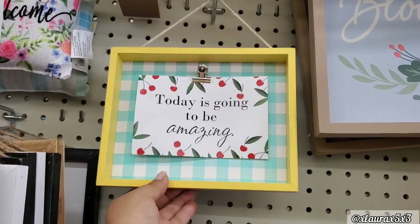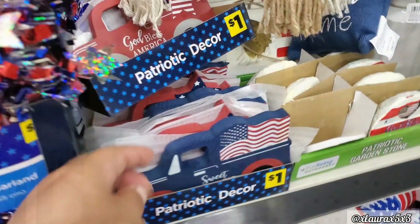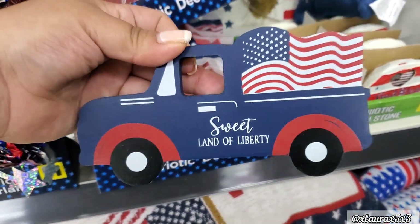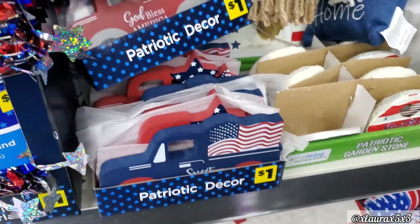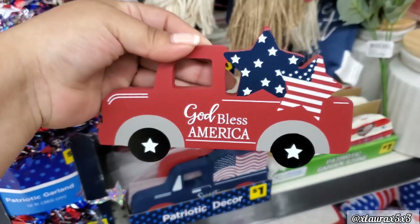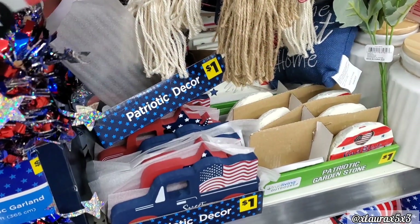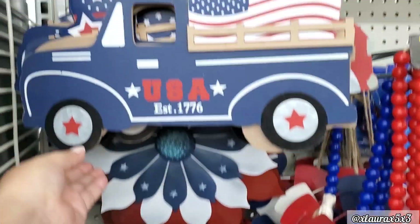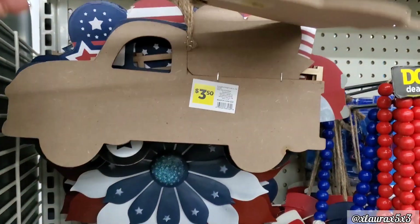Today is going to be amazing. This sign is $4. Now for patriotic items — on this end cap they had some trucks. These are $1, nice size for a tiered tray. Here's the red version with the stars — God Bless America. Very nice, I love the stars on the wheels. They also have some bigger signs this time — USA with the flag — these are $3.50.